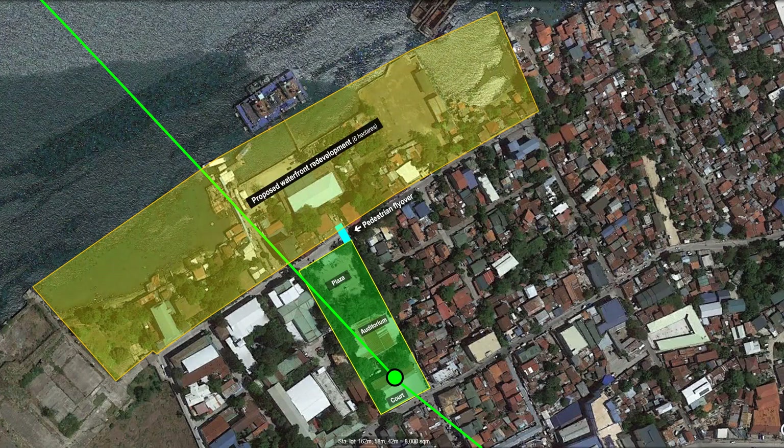As an additional incentive for the proponent to invest in the project, an additional area of 6 hectares may be provided to the proponent for development. The shaded yellow area is currently occupied by government buildings. Other parts are used as a public port facility, and the balance of the shaded area is a foreshore area. Foreshore areas can be allowed by the Philippine Reclamation Authority for development by the private sector under the BOT law. This area can further be developed into a modern commercial complex similar to the Megawide Carbon Redevelopment Project.